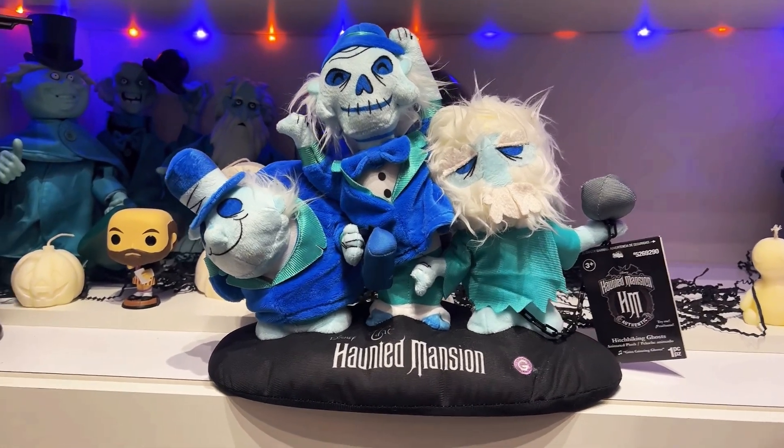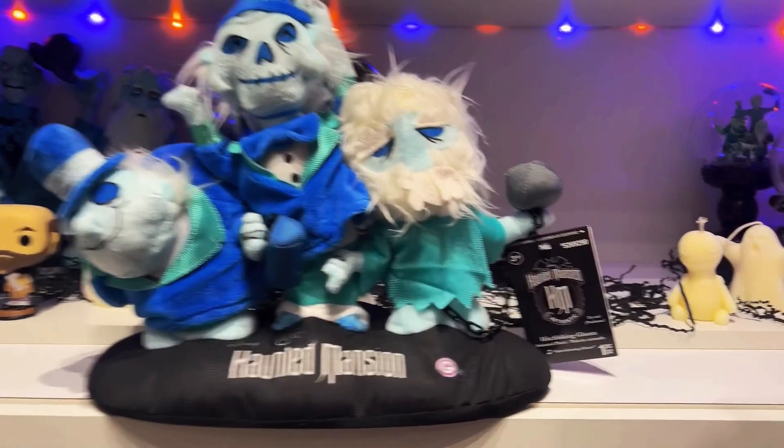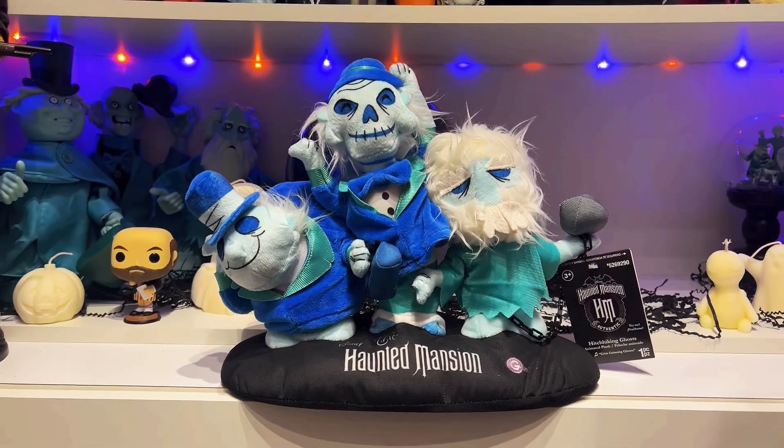Hey guys, and in today's video, what I have here to review is my Lowe's 2023 Haunted Mansion Hitchhiking Ghosts Animated Plush. Let's get straight into it.